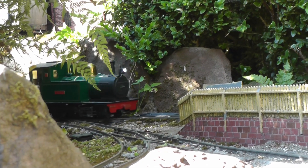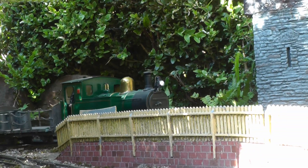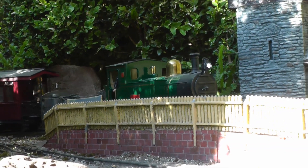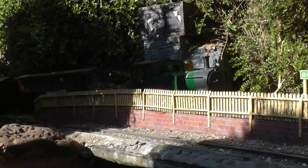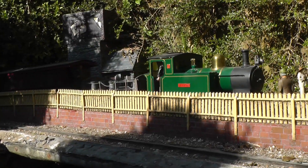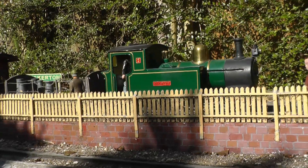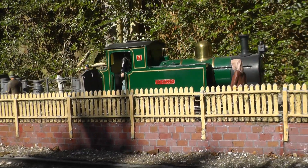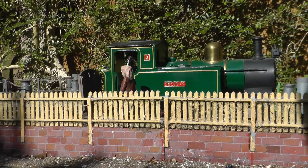The mixed has now reached Bickerton, where it coasts majestically into the station. Bickerton is actually a very tiny village, but my hypothetical history of the Bickerton Light Railway has decided it became a boom town once the copper mines became so lucrative, which is why the railway is needed to serve such a thriving community.